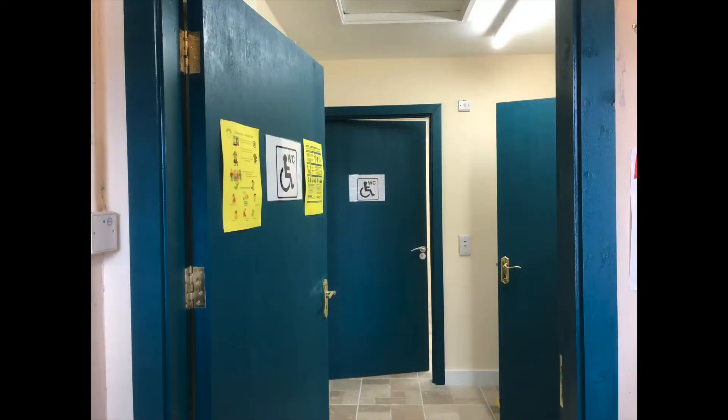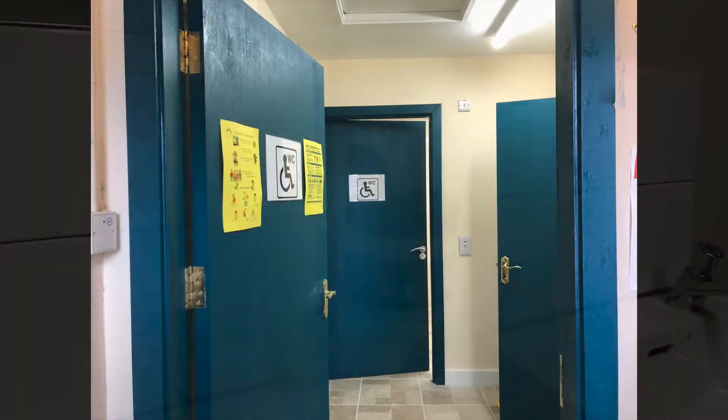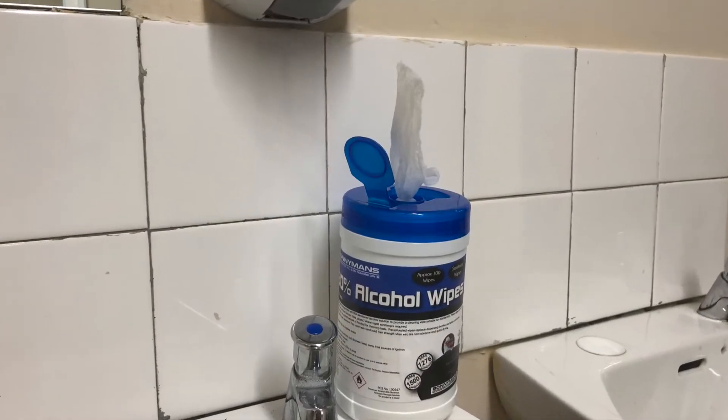These toilets are for members only, one person at a time, and you need to clean surfaces which have been touched before and after use.